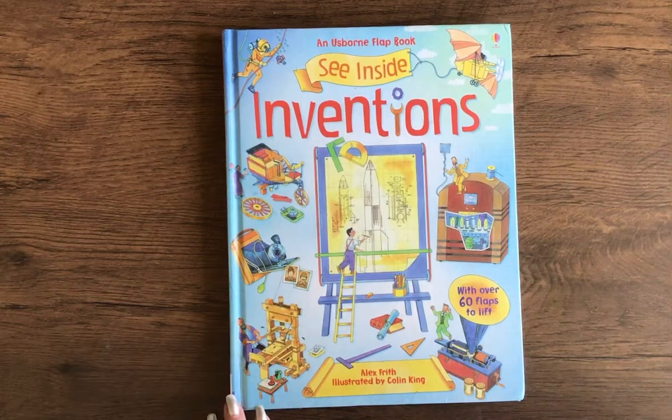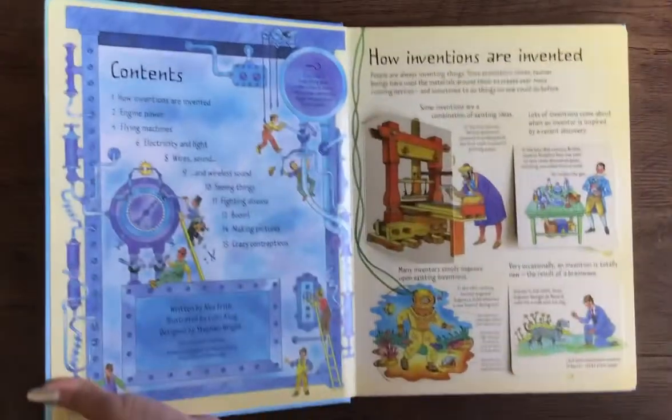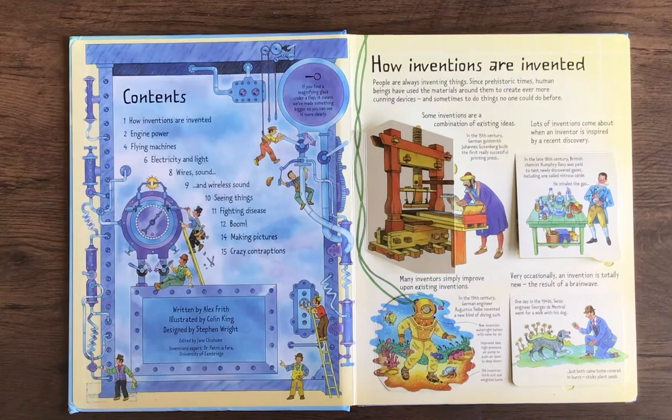Hi! Welcome to Books with Laura. Today we are looking at Usborne's See Inside Inventions book. It has over 60 flaps to lift. Make sure that you subscribe if you'd like some more children's books in your lives, especially from Usborne Books. So let's take a look at this one.